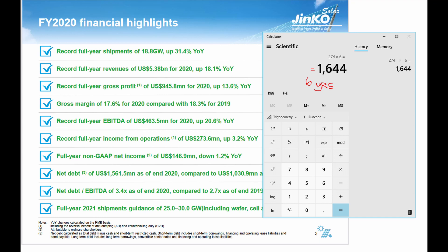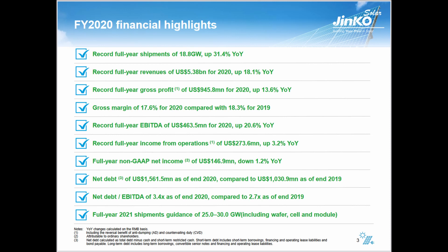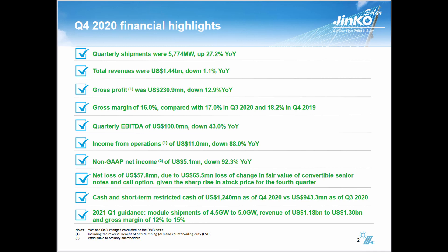They're making quite a bit of money and the stock price doesn't really reflect that. You can get frightened by them missing a quarter, but bottom line, they're making a lot of money overall. Their net debt is $1.5 billion as of the end of 2020 — they added about half a billion in debt since the prior year. Full-year 2021 shipment guidance is 25 to 30 gigawatts.